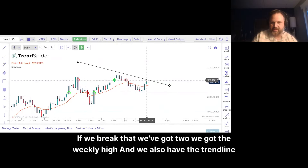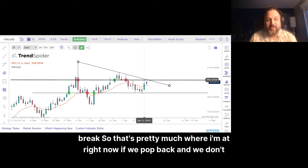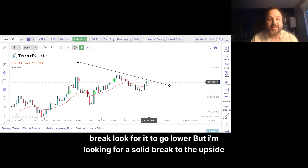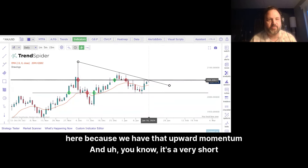If we break that, we've got two conditions: we've got the weekly high, and we also have the trend line break. So that's pretty much where I'm at right now. If we pop back and we don't break, look for it to go lower. But I'm looking for a solid break to the upside here because we have that upward momentum.